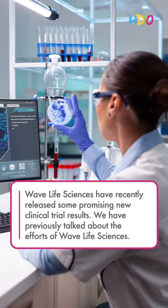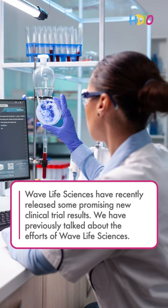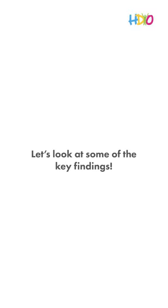Wave Life Sciences have recently released some promising new clinical trial results. We have previously talked about the efforts of Wave Life Sciences. Let's look at some of the key findings.